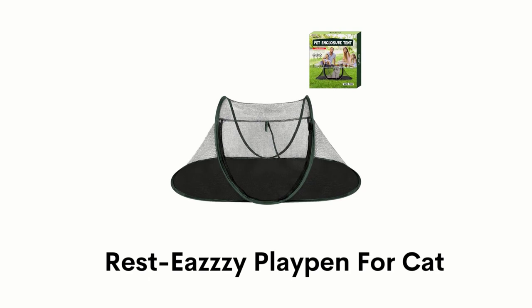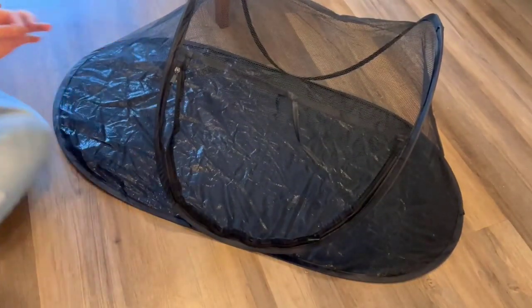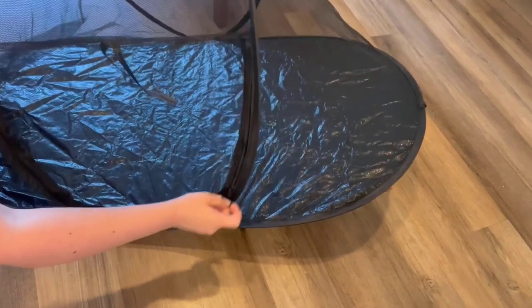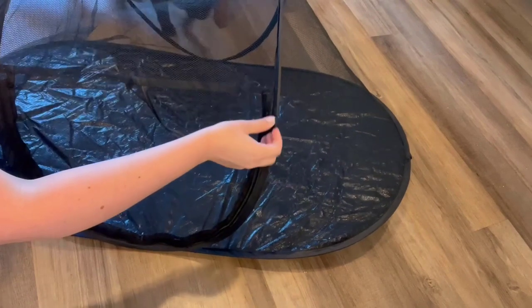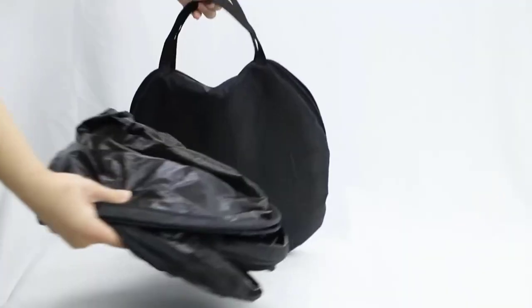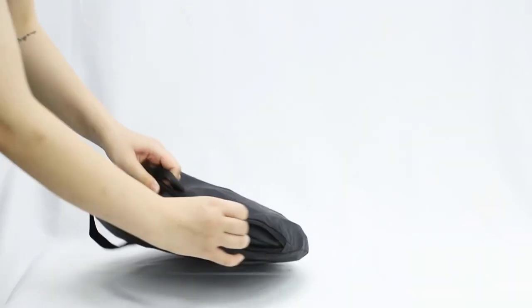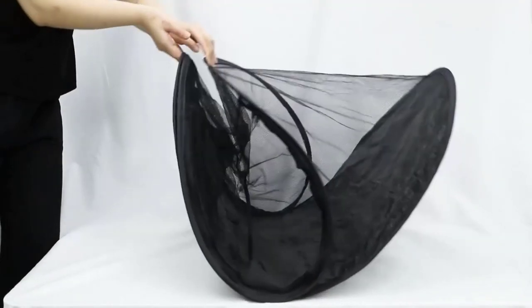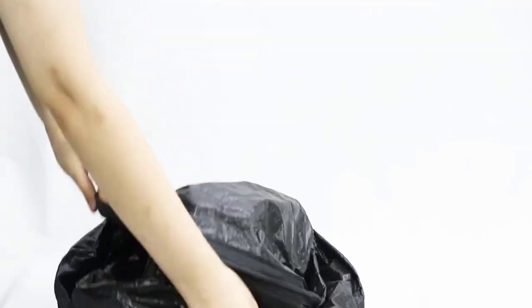Number 1: Rest-Easy Playpen for Cat. It provides 30 square feet of activity space that is large enough for multiple cats and other small animals. It has a zipper door that is widened to 21 inches in diameter, making it more convenient for putting items in and out for pets. It has a portable and lightweight design with a compact fold into a convenient carrying bag for storage.